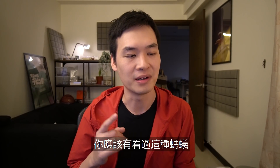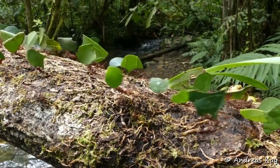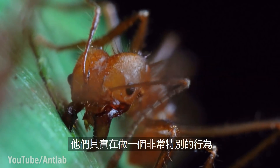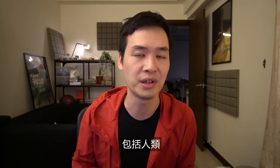Hello, Scotty here. You have probably seen this type of ants. But did you know that leaf-cutter ants don't actually eat the leaves that they collect? What they are doing is actually something really special, done by only three other types of animals on Earth, including humans.